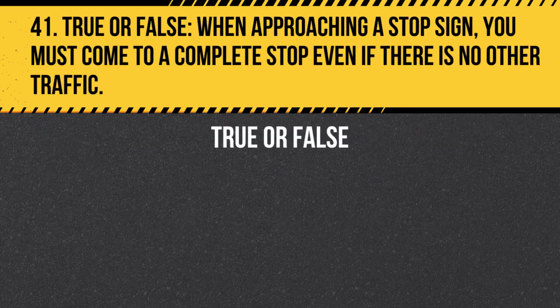Question 41. True or False. When approaching a stop sign, you must come to a complete stop, even if there is no other traffic. Answer: True. This ensures that you have enough time to check for pedestrians and other vehicles.